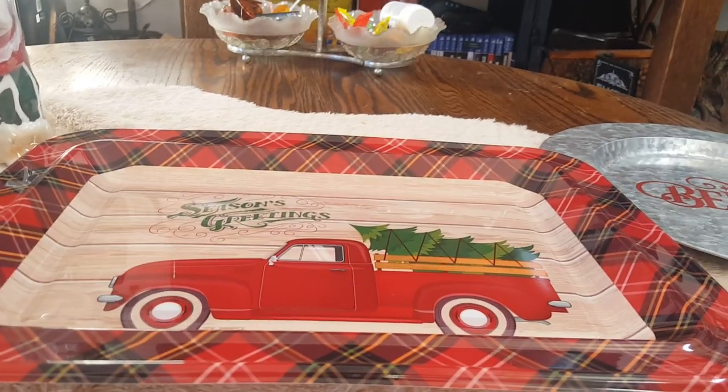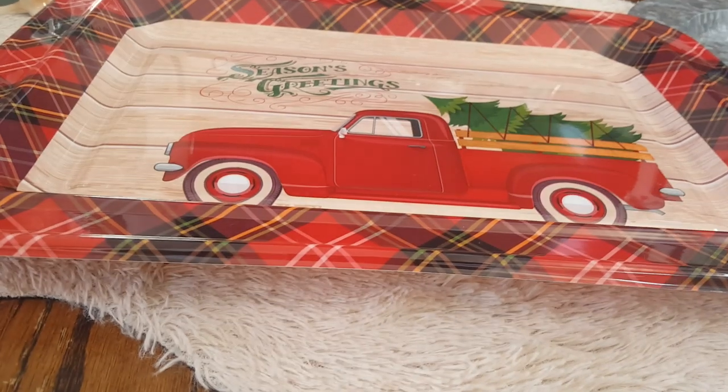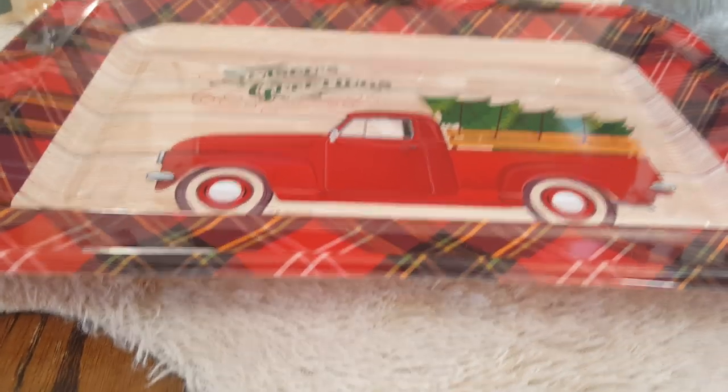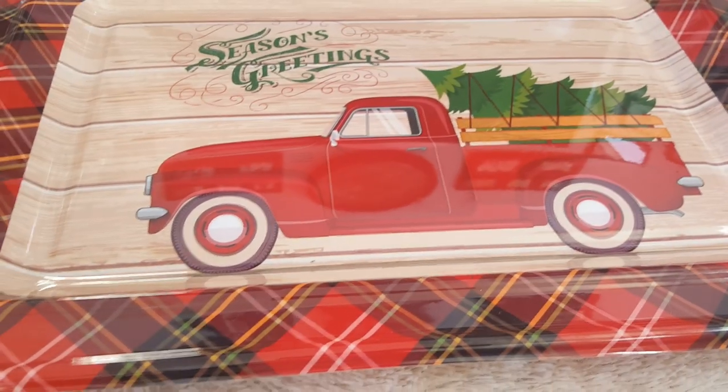So that is my haul, guys! If you like these kind of videos, don't forget to like, comment, and subscribe. Don't forget to hit the notification bell to be notified when we upload new videos. As always family, don't forget to be kind, inspire, be inspired — and I will see you next video. Bye!